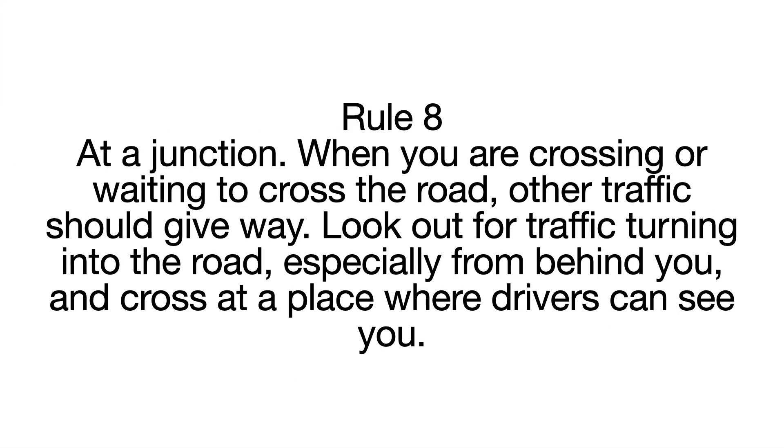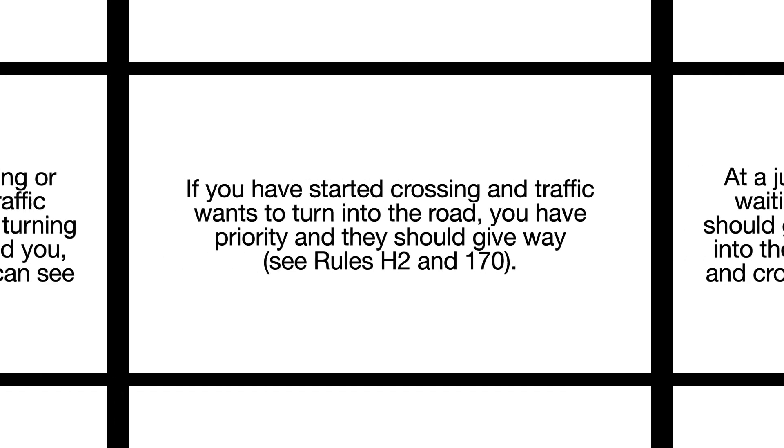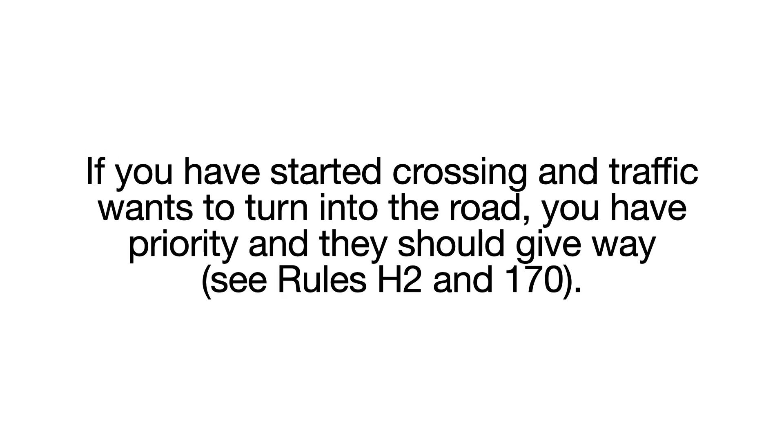Rule 8. At a junction, when you are crossing or waiting to cross the road, other traffic should give way. Look out for traffic turning into the road, especially from behind you, and cross at a place where drivers can see you. If you have started crossing and traffic wants to turn into the road, you have priority and they should give way.